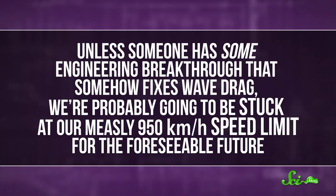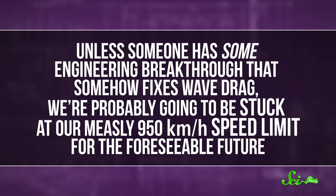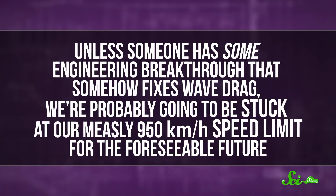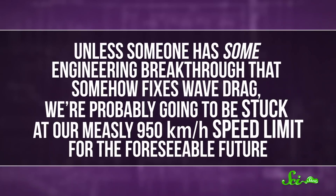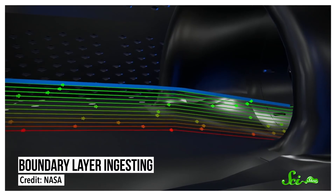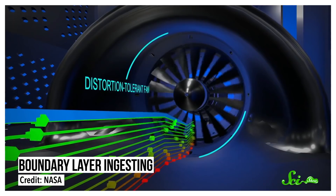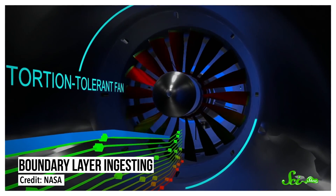That means that unless someone has some engineering breakthrough that somehow fixes wave drag, we're probably going to be stuck at our measly 950 kilometers per hour for the foreseeable future. But that's actually not necessarily a bad thing. These days, instead of focusing on speed, engineers are designing new jet engines that improve efficiency, so our flights can be cheaper and more friendly to the Earth. So yes, I might not be able to fly from London to New York in four hours, but at least I'll be saving some cash and helping the planet — which, in the grand scheme of things, is pretty alright.